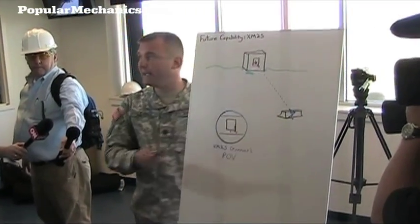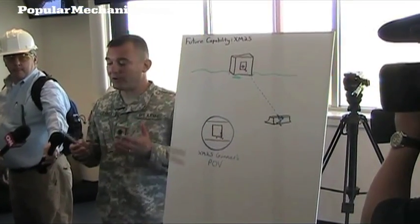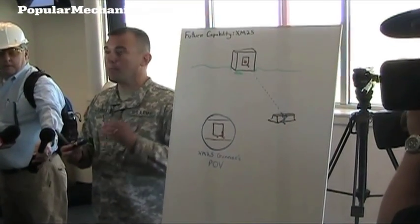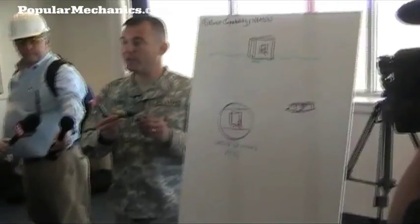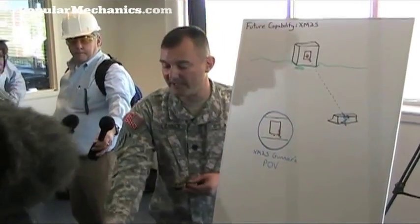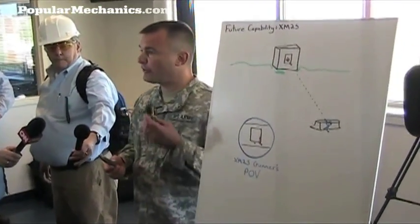So what he wants to do is get that round in the window. With the high explosive round, he's able to laser designate the building, pull the trigger, and the round will fly through the window and explode inside the room. We do this because we have an integrated fire control system on the XM-25, and the fire control system talks to the round.